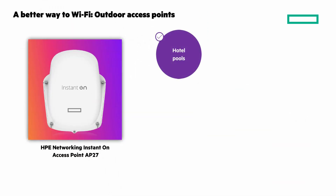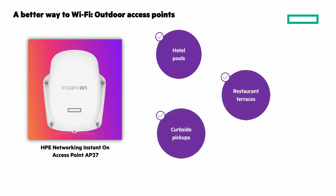Ideal for hotel pools, restaurant terraces, and curbside pickups. It can withstand extreme temperatures from minus 49 to 149 Fahrenheit, keeping everyone connected no matter the weather. And now we'll look at our wired solutions that lay the groundwork for reliable connectivity, ensuring top performance and peace of mind across your entire network.